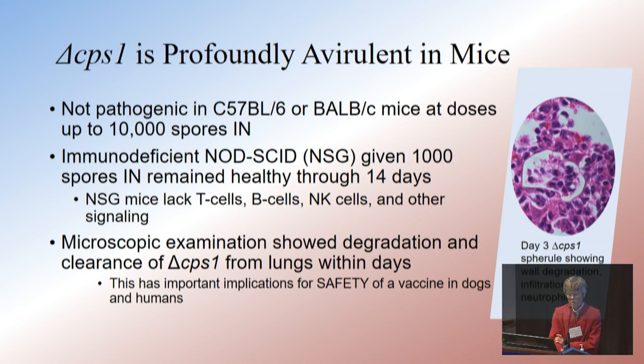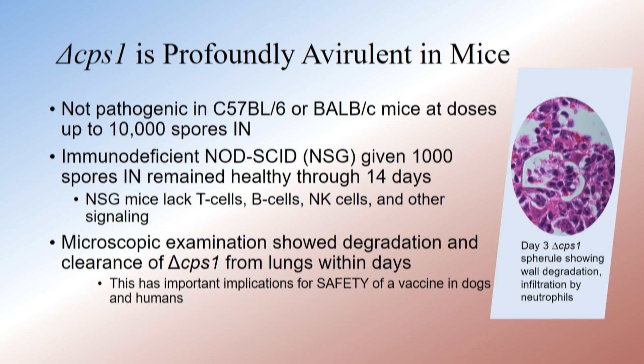We learned that this is profoundly avirulent in mice, and we did most of the very early work in two different strains of susceptible mice — both C57 black 6 and BALB-C mice — at doses ranging from 50, which is a lethal dose with strain Silvera, up to 10,000, working almost exclusively with intranasal delivery.